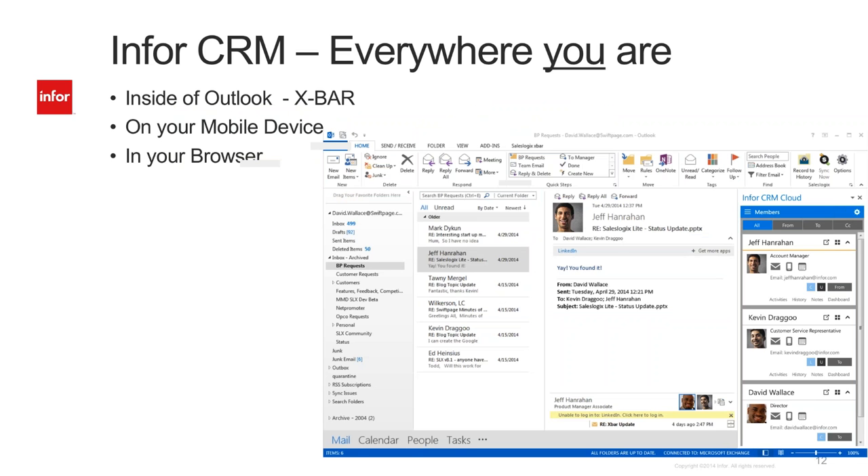One thing CRM does really well is it works the way you do — it is everywhere you are. Here is an example of our Outlook plug-in for CRM. When I'm on an email with Jeff Hanrahan, my InforCRM XBar allows me to look at everyone on that email — you can see Dave Wallace and Kevin Dragu. I can send a person an email, look up information, schedule an activity, create a calendar event, look at pending activities, history, notes, pull up my dashboard, record that email — all from this one little dashlet.